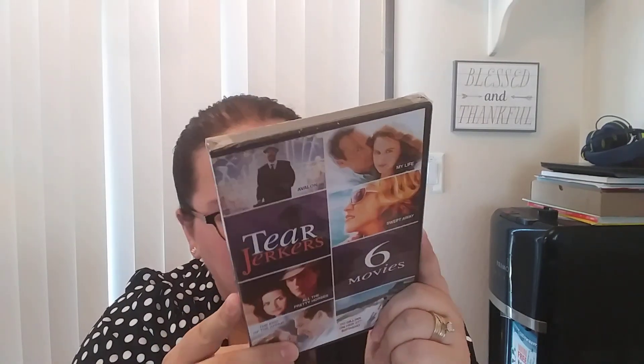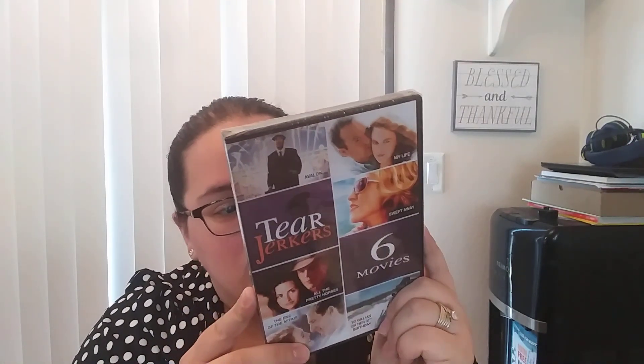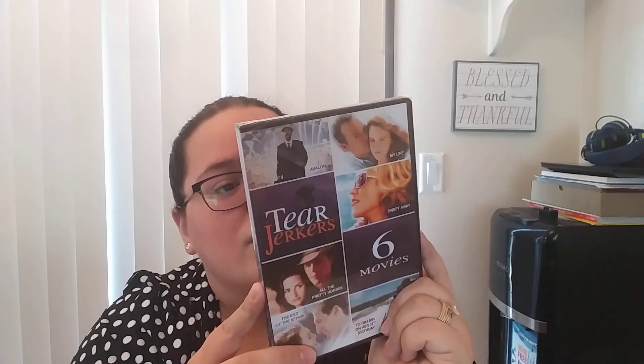Then we have this really cool little set — this is Tearjerkers and you have six movies in here. You have Avalon, My Life Swept Away, All the Pretty Horses, The End of the Affair, and To Gillian on Her 37th Birthday. I thought this was a really neat little set so I went ahead and scooped it up. These are some older movies — I think 2000, 1999, 1996, 1993, 1990 — so like 90s and early 2000s.